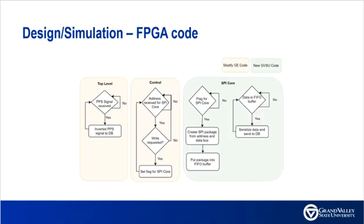The FPGA has three main functions. First, routing a timing signal to the daughterboard. Second, receiving the position, navigation, and timing data from the GE IRU processor and formatting the data into a package. Lastly, sending the packaged PNT data to the daughterboard MCU over SPI.